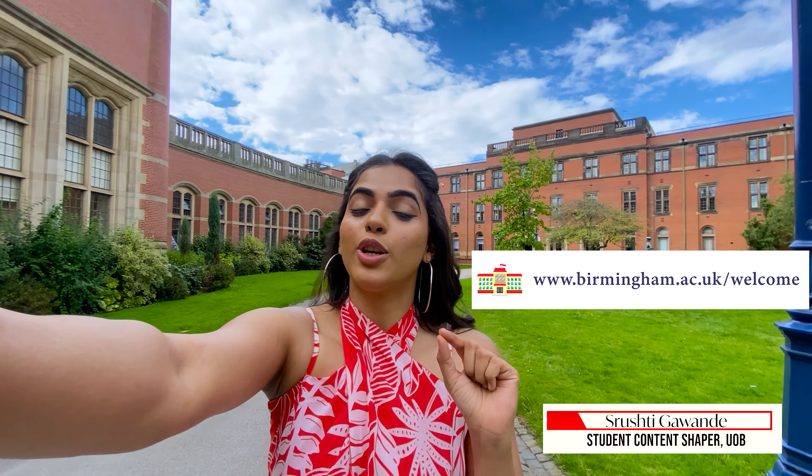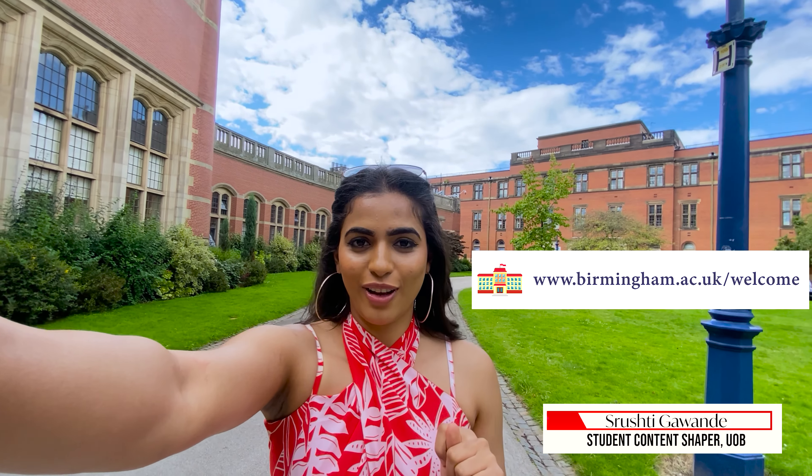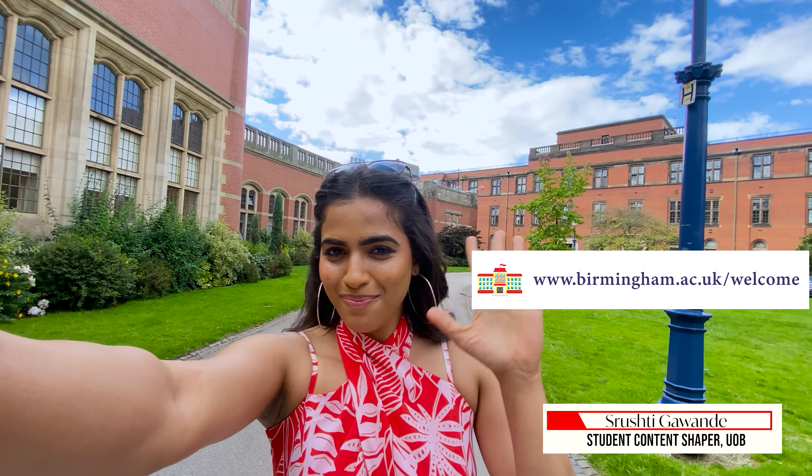I hope that's been helpful. For more details, visit birmingham.ac.uk/welcome. See you around guys, bye-bye.